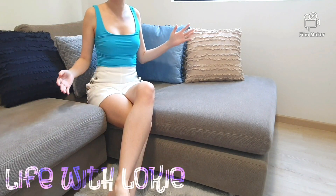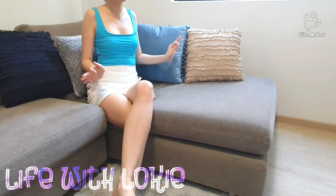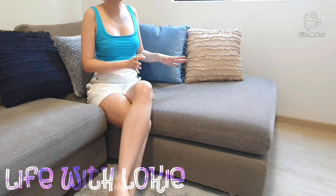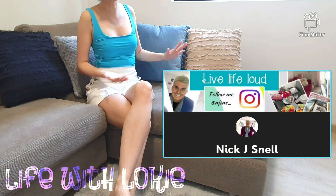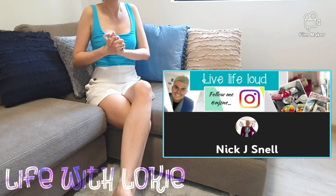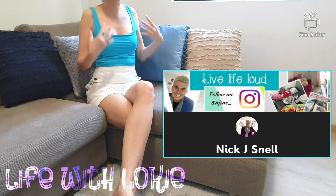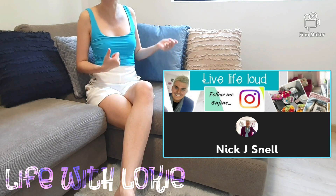Hi Luxurious Queens! We are back with another fun tag video and we have to use some imagination on this tag video today. This tag video was started by Nick from Nick J. Snell. He is a gorgeous, very eloquent YouTuber who has amazing recommendations and reviews for luxury bags, and I was delighted to have stumbled on his channel very recently, so do swing by his channel — I will leave the links down below.